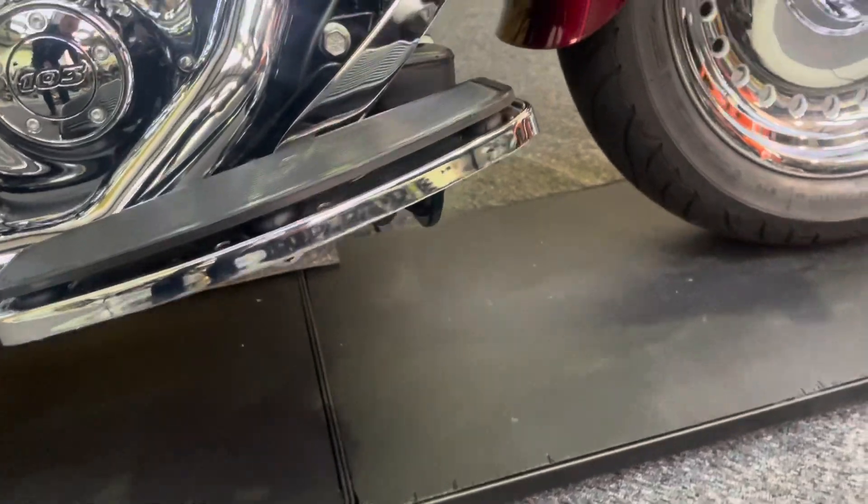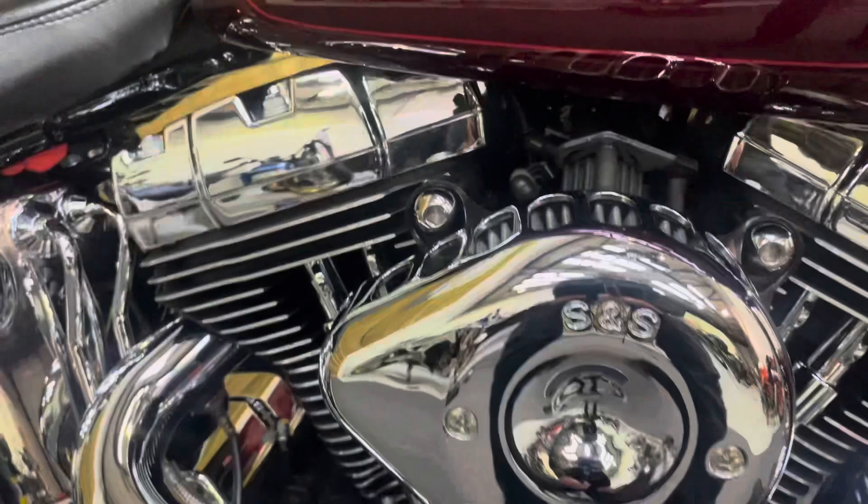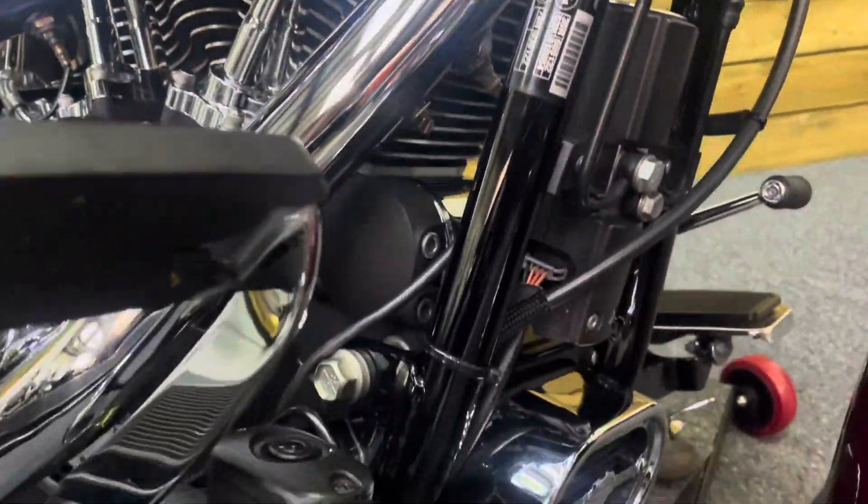There are no marks on the footboards or the pedal there. Chrome tops to the engine cylinders as well — absolutely stunning this bike, it really is. Every time I look at it I find something else.